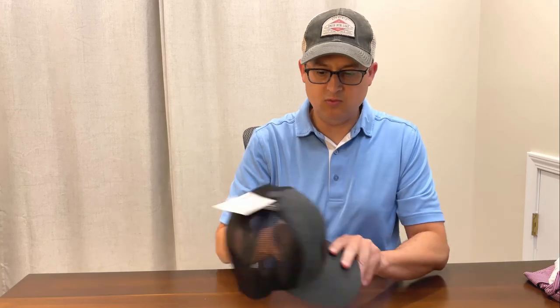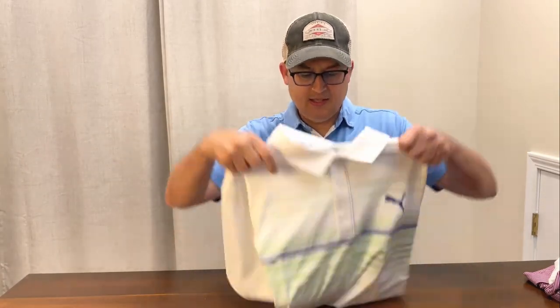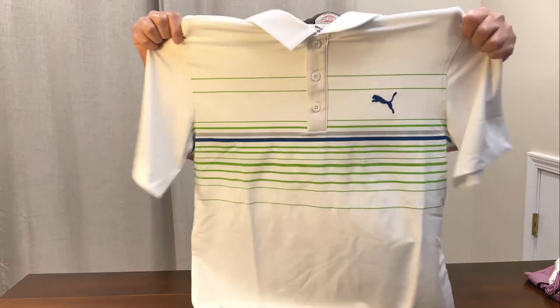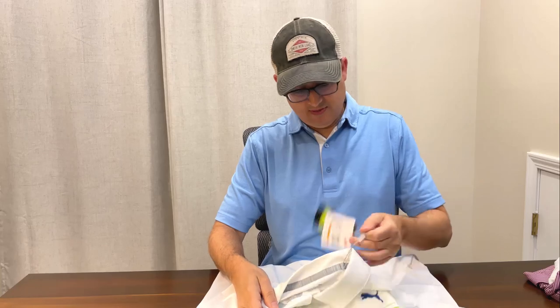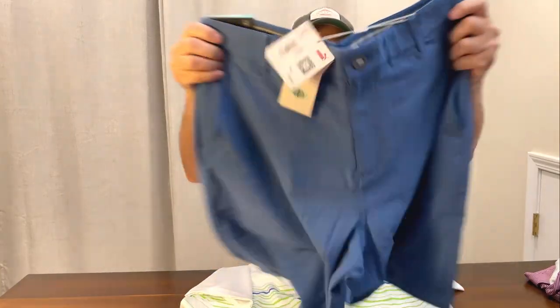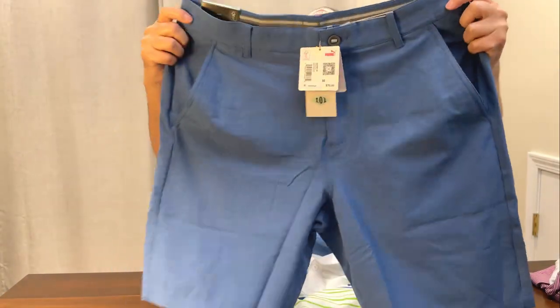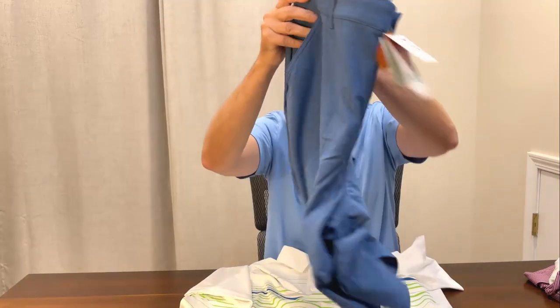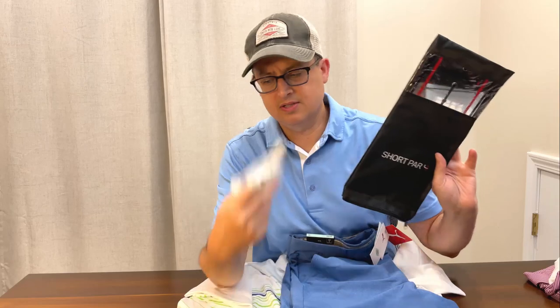So it came with this Puma hat, which I do like — I like gray and orange color schemes. And then it had a Puma shirt. I think this was retail $70 — yep, $70. And some blue shorts. I like these that have that heather look on them — these were also retail for $70. And it came with another one of the putting mirrors and some tees.